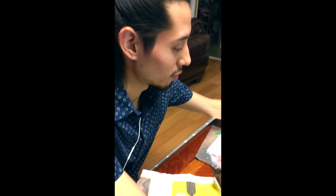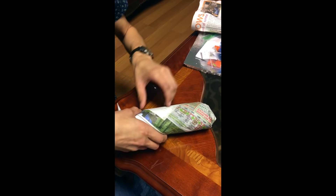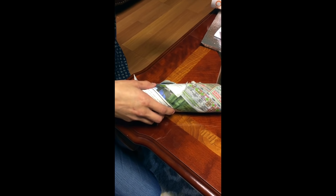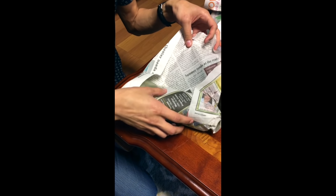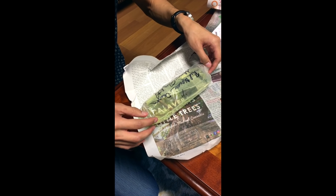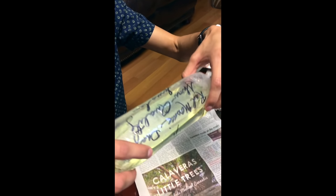All right, next package. I ordered a trio, so I'm gonna be getting three — two females, one male. Same one, red mosaic dragon show quality female. Wow, this one looks amazing, she's got a nice tail too.